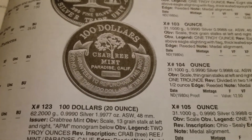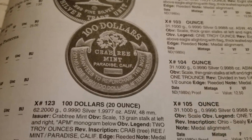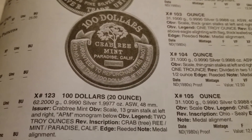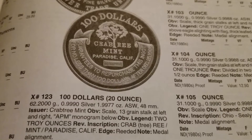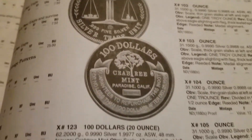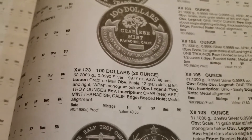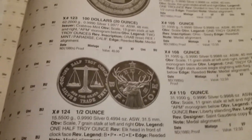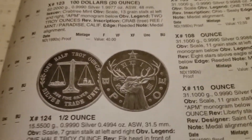Take a look at this one. This is from the Crabtree Mint in Paradise, California. They guaranteed to repurchase that ingot for no less than $100 after December 5th, 1986. Well, guess what? They went out of business.